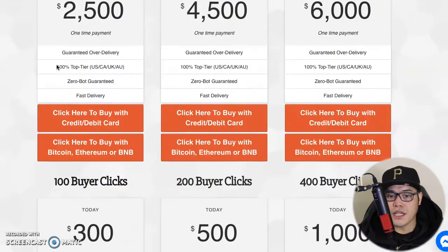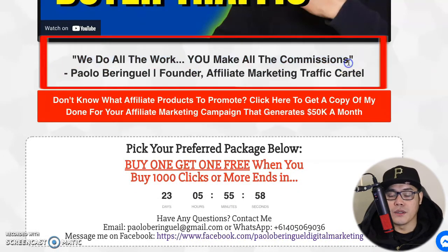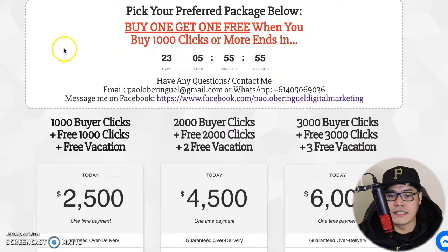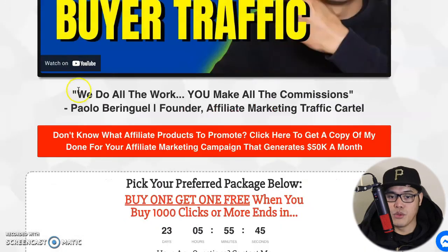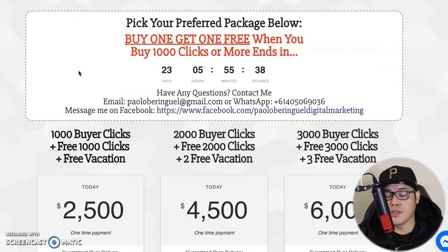How can you use this exact traffic source? It's really straightforward. When you go to this website it says we do all the work, you make all the commission. All you have to do is select the traffic package you want to purchase, then give me your affiliate link. I will be the one doing the advertising on your behalf. This is perfect if you're a complete beginner or if you have a full-time job and don't have time to learn the ins and outs of affiliate marketing.